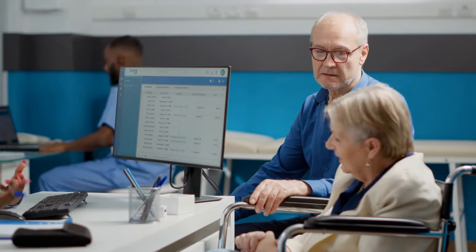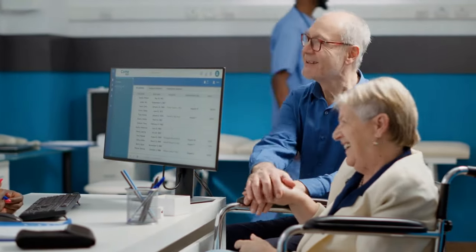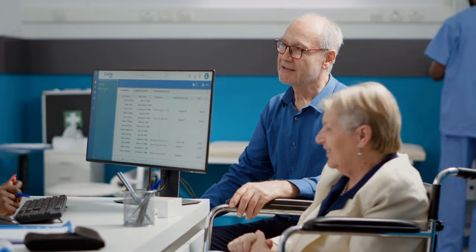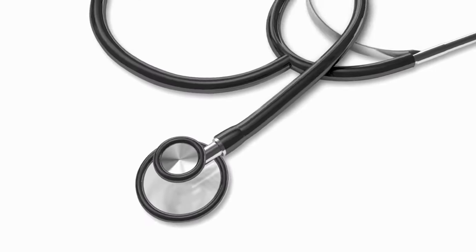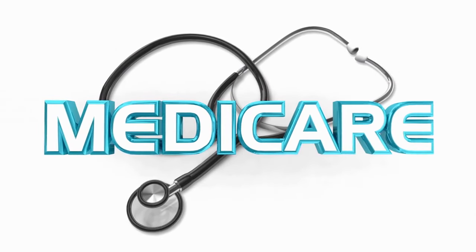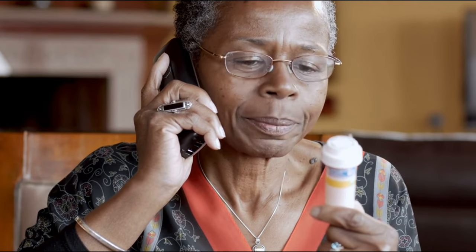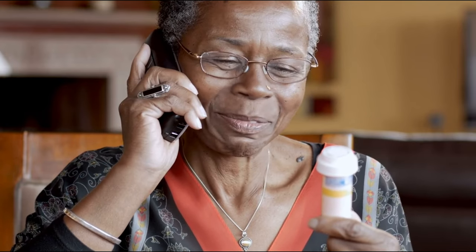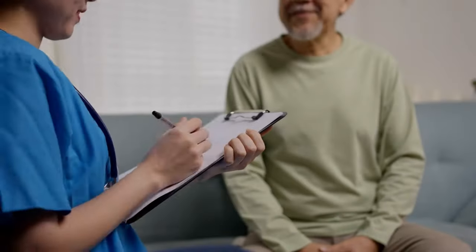Let's explore the essential components of Medicare — Parts A, B, C, and D — and I'll help you understand their functions and the important steps you need to take. Navigating Medicare's enrollment process can be challenging, with its confusing mix of parts and letters that can lead to expensive mistakes. Many find this system daunting, but I'm here to help you avoid confusion. Our goal today is to simplify these complexities, providing you with a clear understanding as you approach key moments like turning 65, retiring, or entering Medicare for the first time.